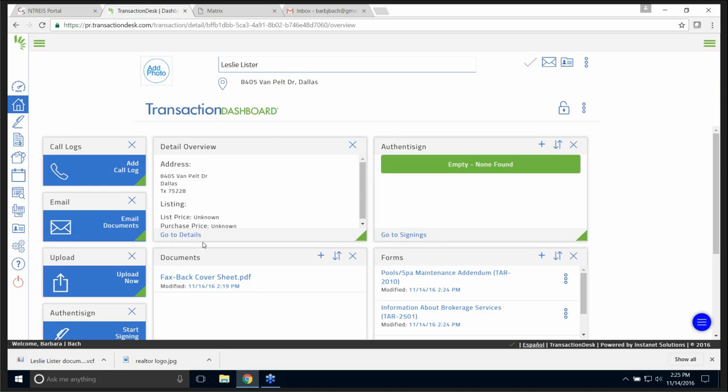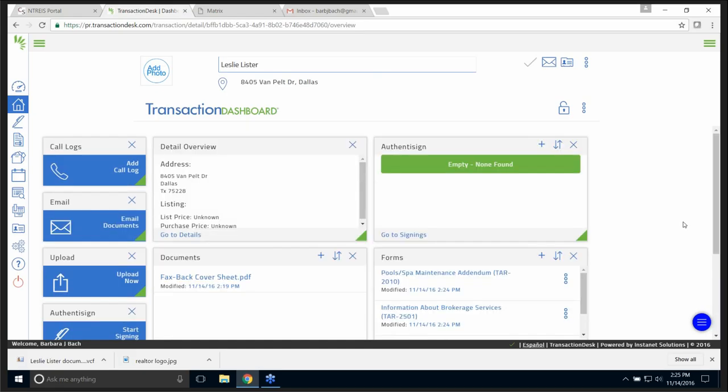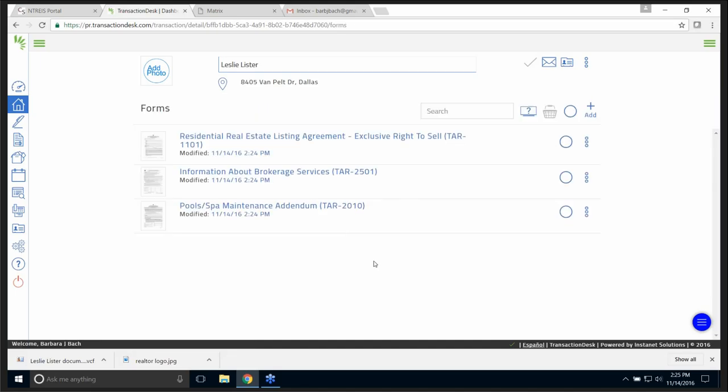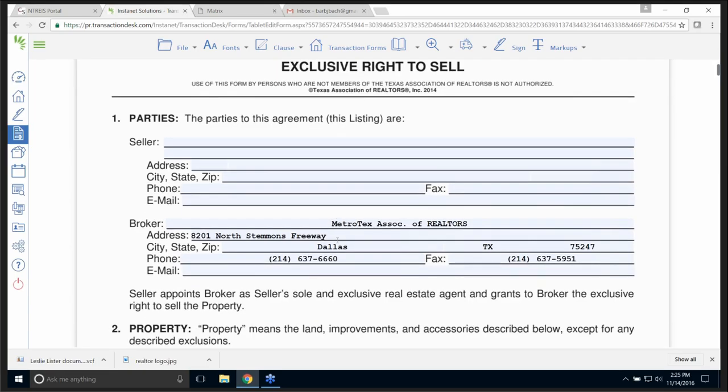Here is the detailed overview and here are the forms. I can pull up any one of my forms where it says 'go to forms.' Let's look at this form — I'll pull it up and there it is.